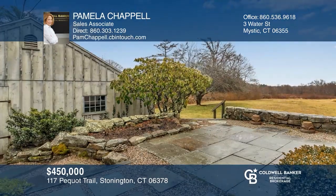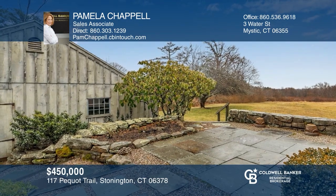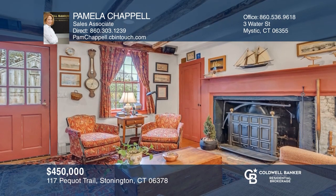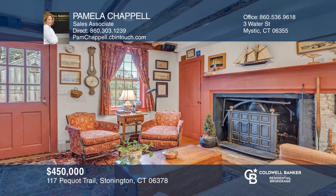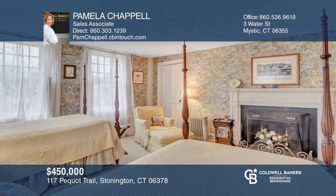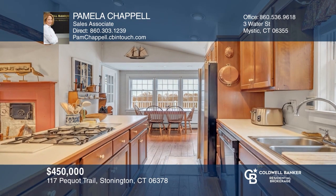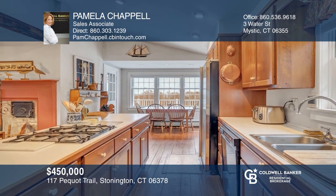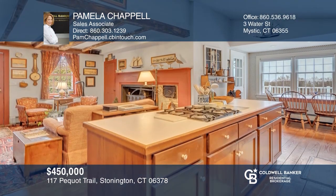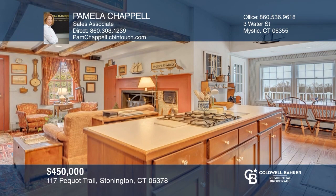Charming antique 1750 colonial on 2.4 acres of open, rolling land that offers distant views of Fishers Island Sound. Historical records indicate this home might date as far back as 1729. There are three bedrooms, three baths, two possible master bedroom suites on each floor. The kitchen breakfast area is a nice addition built in 1987. Minutes to Stonington Borough and Mystic. Think this could be your dream home? Take the first step by calling Pamela Chapel today.